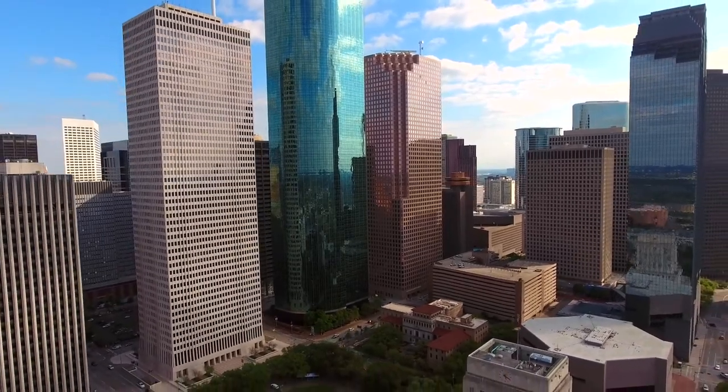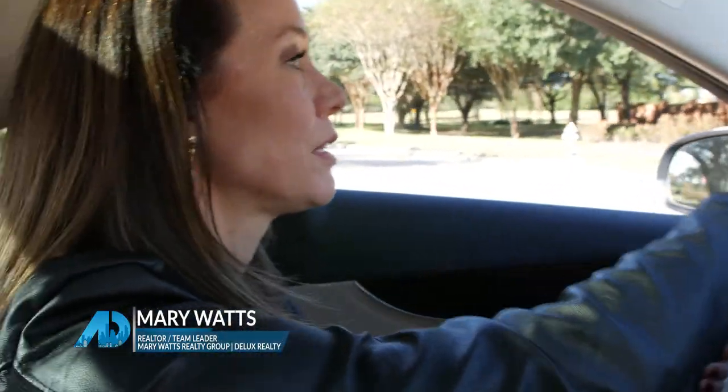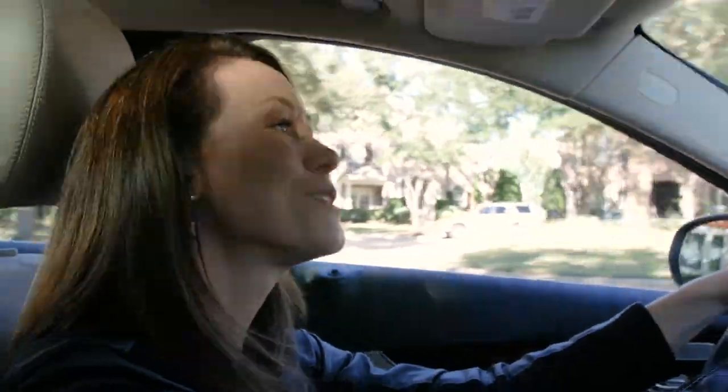Hi, this is Mary Watts with Mary Watts Realty Group. We are going to go see a home that I closed three months ago. We aggressively market for buyers, so this buyer got a really good deal on the home. She's done a ton of renovations to this house, so let's go see what she's done.